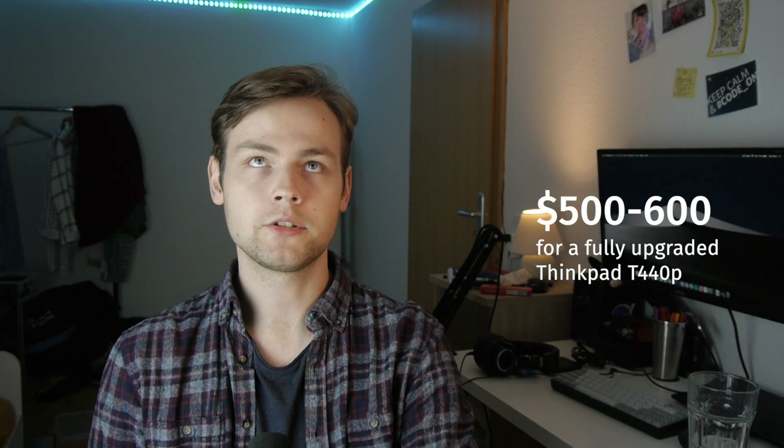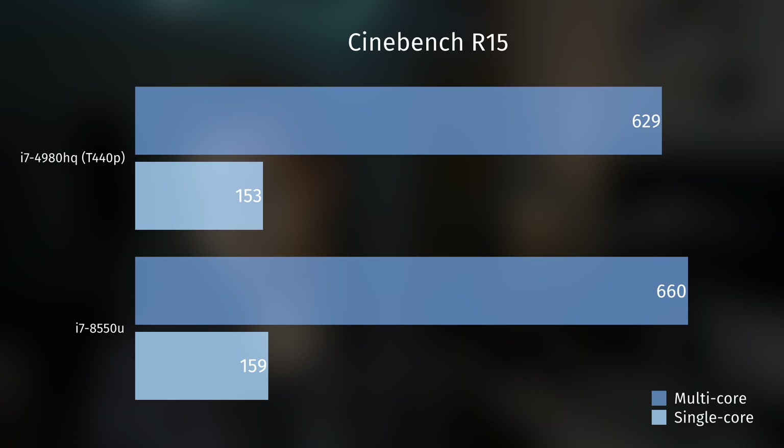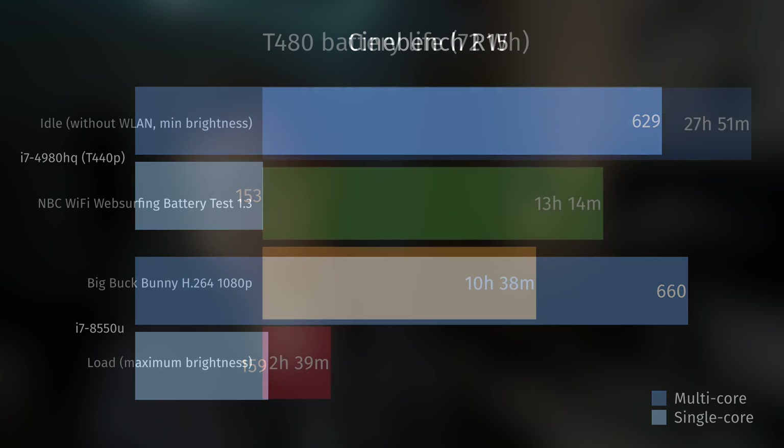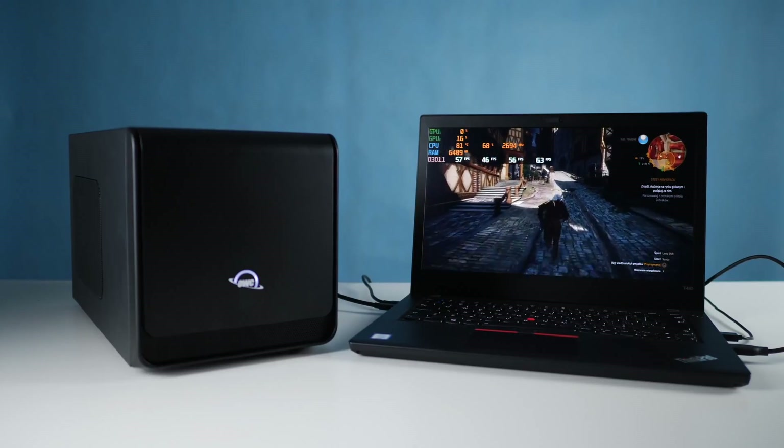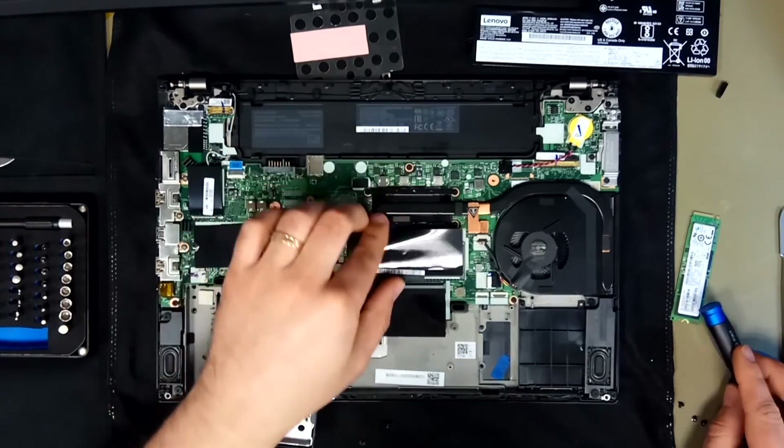So let's sum it up. If you want to buy the base model T440p and upgrade it to a full-fledged workstation laptop, you have to shell out about $600. For that price you get a fairly old and chunky machine with very modest battery life, even with a 9-cell. But if you're ready to spend a little more, you can get a modern workstation laptop with a powerful and energy-efficient CPU, amazing battery life, Thunderbolt 3 with eGPU support, more upgradability potential with 64 gigs of RAM, and a QHD screen.